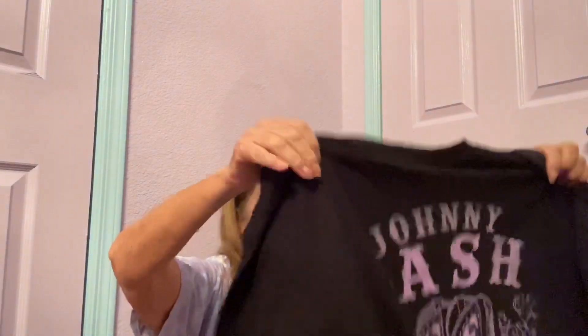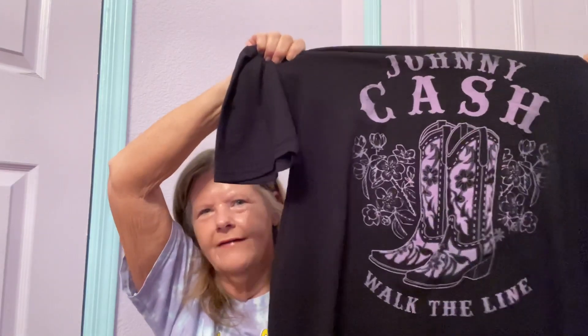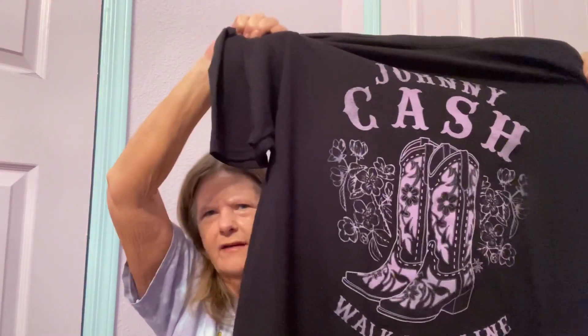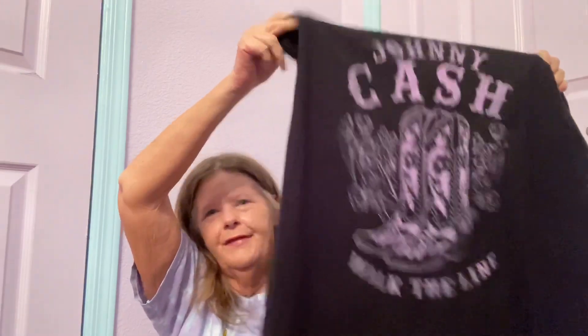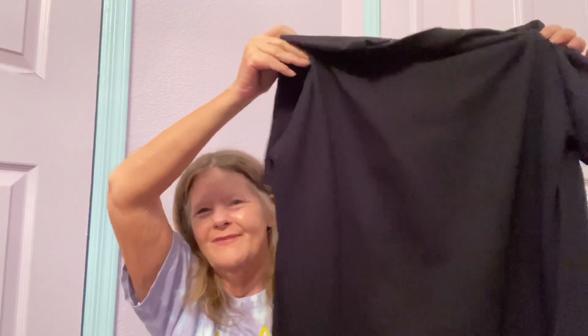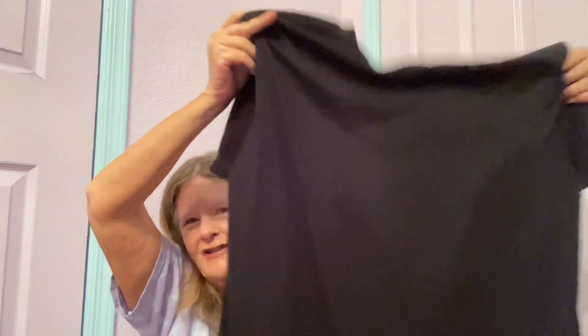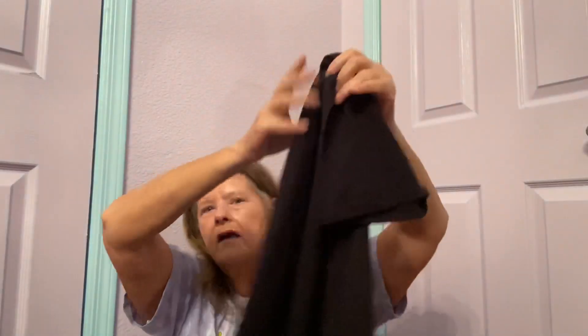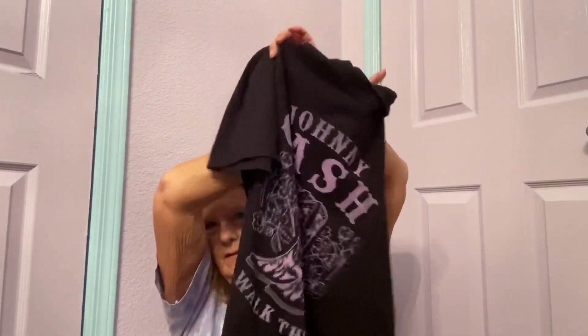This next one is a cool graphic t-shirt — it's Johnny Cash Walk the Line with his boots on it. When I first picked it up I thought I'd found a t-shirt dress, but it's just a tunic at 31 inches. It's a cool black Johnny Cash Walk the Line t-shirt, branded with his name, in a size extra large. I paid $8 for this and I'm thinking it'll bring between $25 and $30.